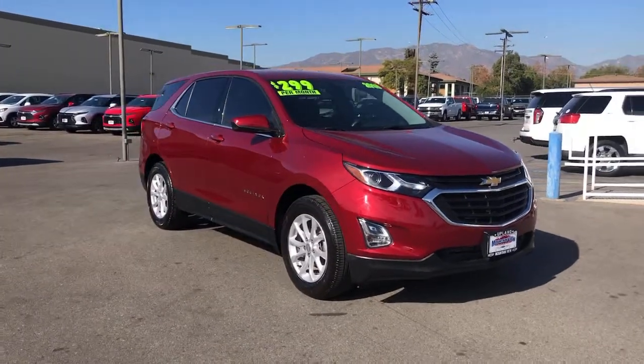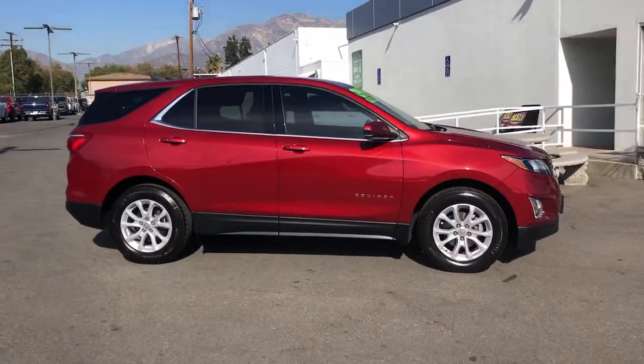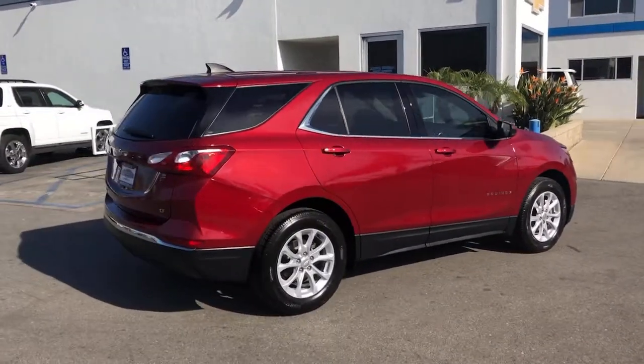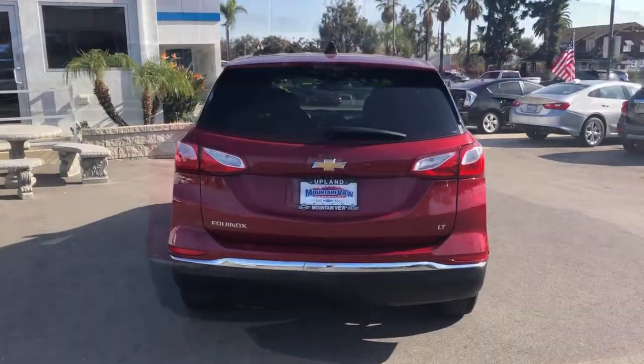Get into a car with value! 2018 Chevrolet Equinox. With less than 15,000 miles on the odometer, this vehicle provides excellent value. The Chevrolet Equinox — the small SUV with a big spirit of adventure.